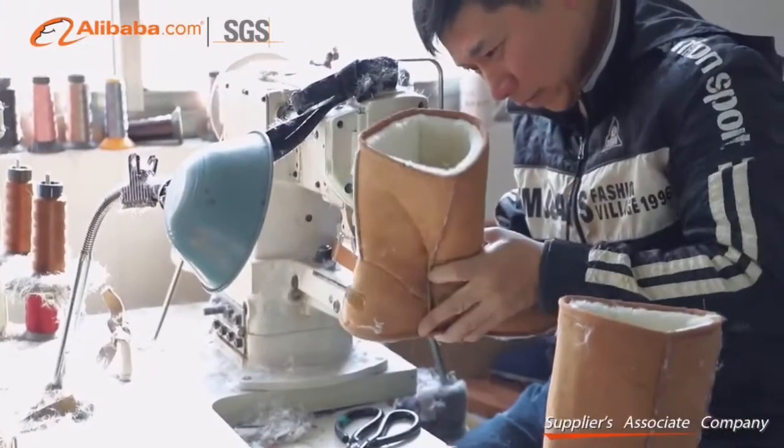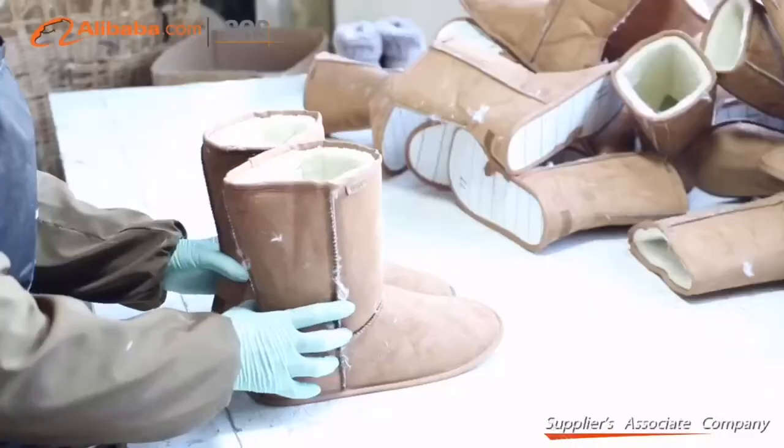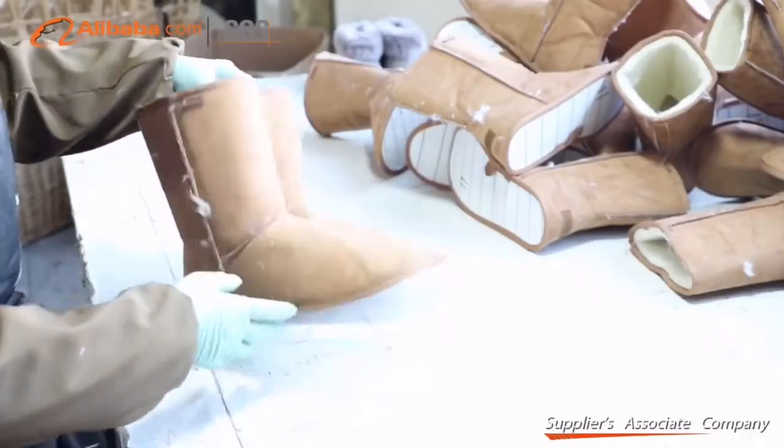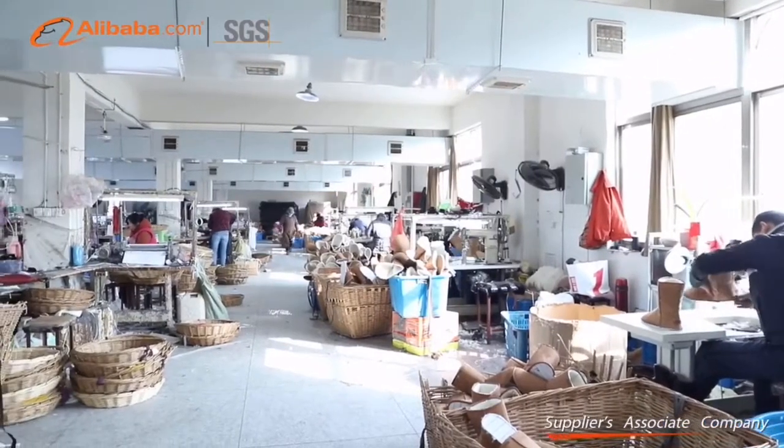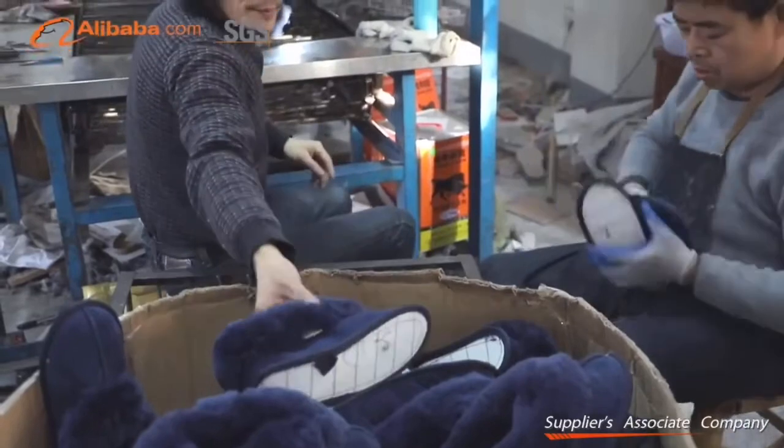In recent years, our cooperated factory has introduced a series of advanced equipment, including cutting machine, stitching machine, heel-setting machine, shoe-lasting machine, and needle-checking machine.